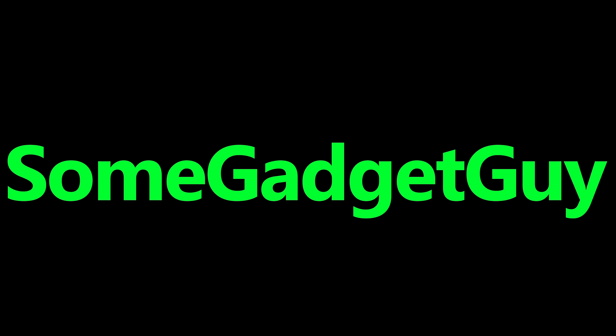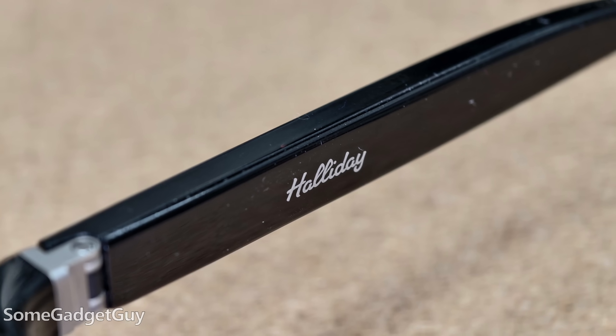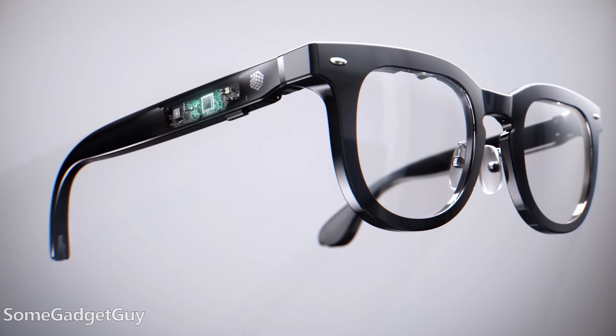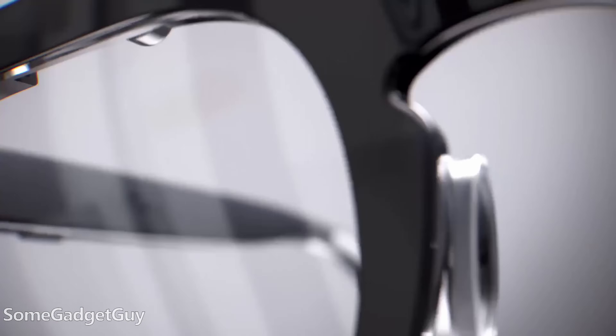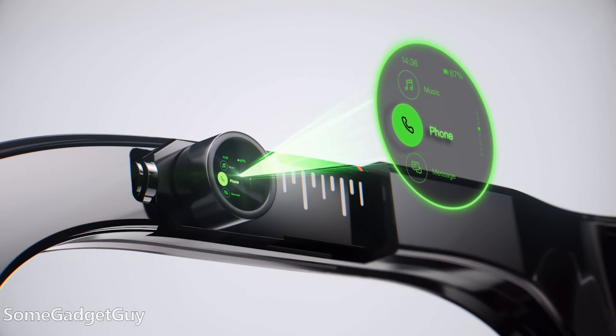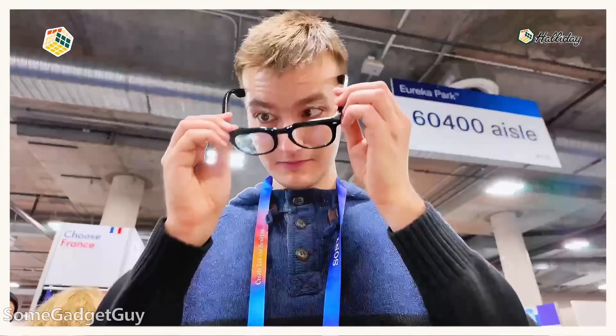The folks at Holiday are sponsoring this video to talk about heads-up displays and reducing the number of distractions from your phone. Behold the Holiday AI glasses, billed as the world's first proactive AI glasses with an invisible display. The brand made a bit of a splash at CES this year — one of the announcements I was most interested in — and I'm excited to say I've gotten to rock this headset for a while to test drive them.